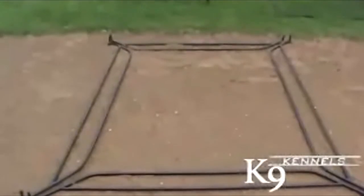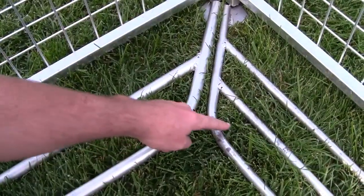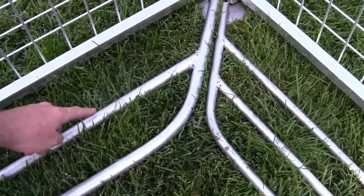Another first for canine kennels is our exclusive digging prevention system. It installs in minutes without tools and stops dogs from tunneling under the kennel. It also stops outside animals from getting in. The standard digging prevention bars have two rungs, but if you have small puppies or a small dog we offer the three-rung option so they can't fit through.